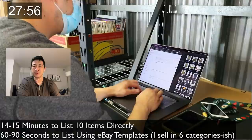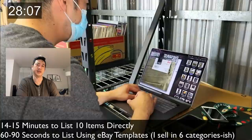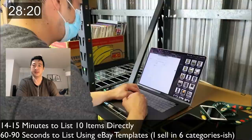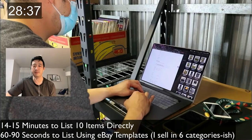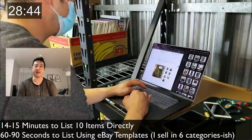I use the eBay listing tool and no third-party software — all of it is a waste of money. I drag photos in while they load, and fill out the rest of the description simultaneously. If a listing is clunky or broken I just move on. It takes me roughly 60 to 90 seconds to list using eBay templates. I'm a little out of practice since I normally just approve drafts.